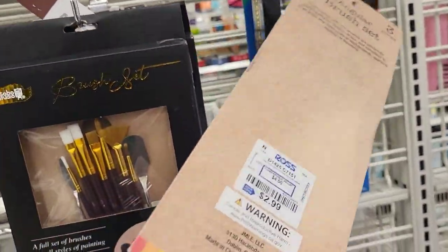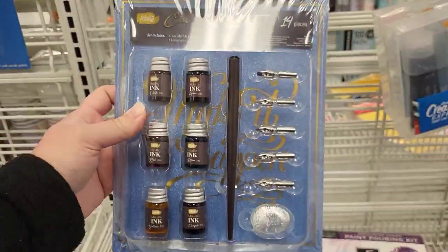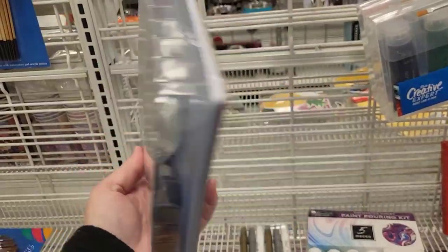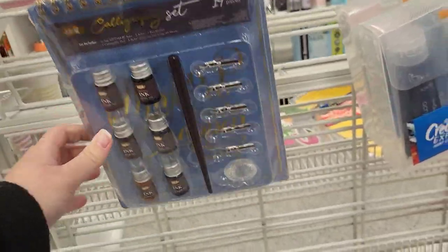We also had some of these little sets right here for $2.99 and a 14-piece calligraphy set. I thought this was super cool - I was about to pick this up for myself. I've never used calligraphy so this would be a whole new adventure for me. $9.99 for that.